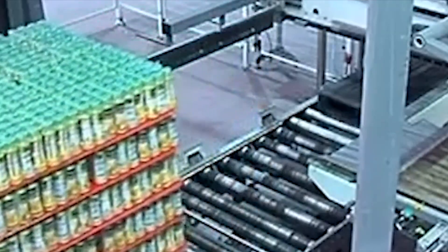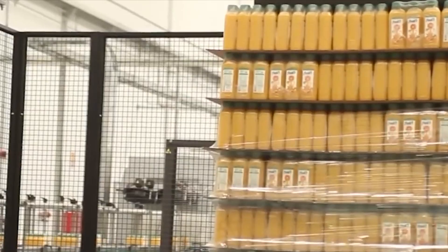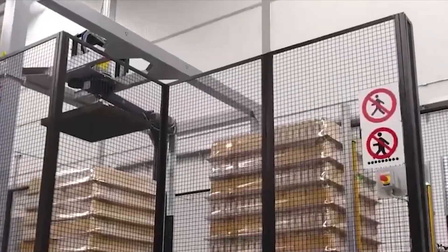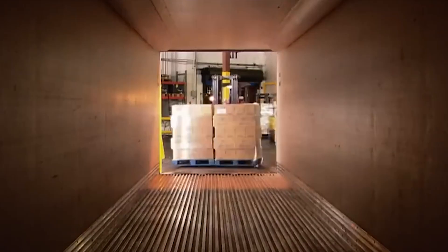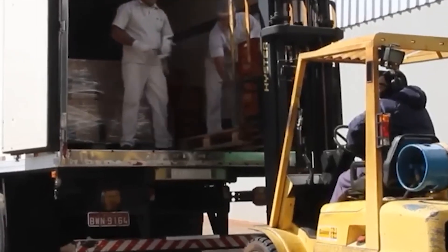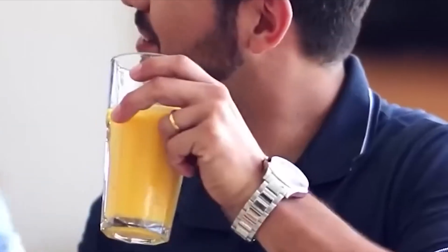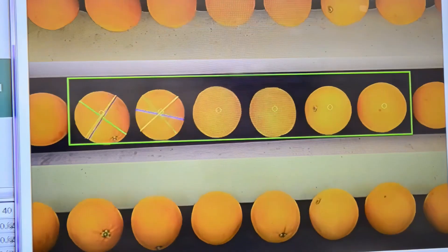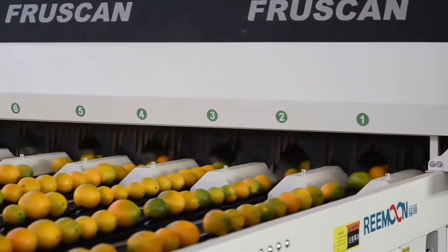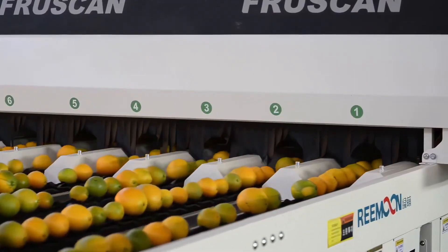That human touch, combined with cutting-edge science, is what gives orange juice its unique character — a product of both nature and nurture. Orange juice has become more than just a beverage. It's a symbol of vitality, a fixture of breakfast tables, and an icon of wellness marketing. From advertisements promising sunshine in a glass, to the association of juice with childhood mornings before school, factories aren't just making a drink — they're shaping traditions and memories. Behind the gleaming machines, stainless steel tanks, and endless conveyor belts lies the story of how humanity has harnessed technology to capture the essence of nature and bring it to millions of tables around the world.